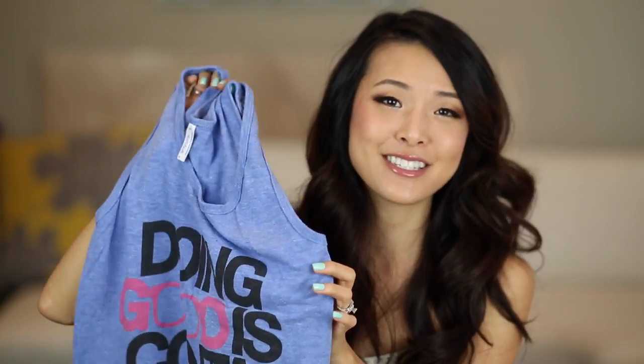This next tank top I got from my friends at Jubilee Project — this is the 'Doing Good is Contagious' tank top. This heathered material is super duper soft, and I love the message. If you want to pick up this t-shirt I'll link their store down below. They're a non-profit organization — I recently did a Mother's Day video with them and they're amazing people doing amazing things. Definitely pick up one of these because it's just the best shirt, especially to sleep in.